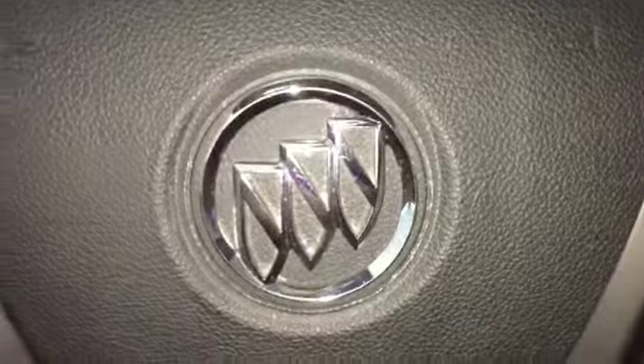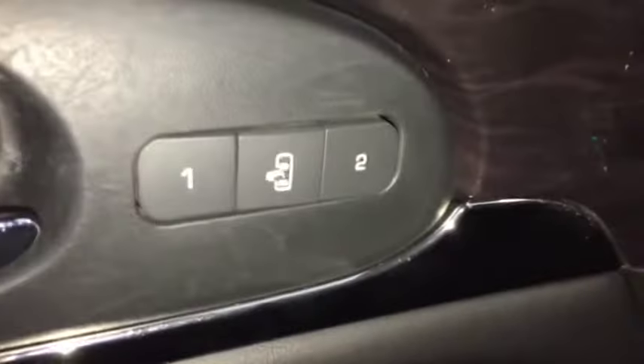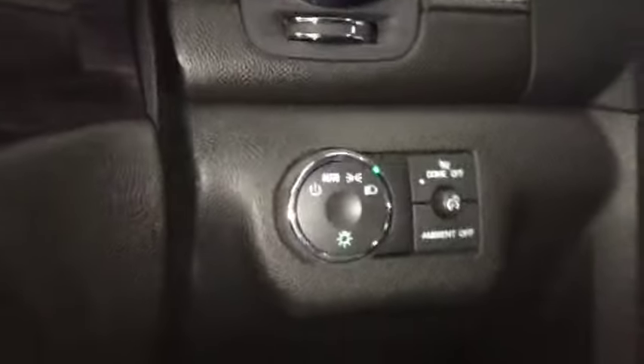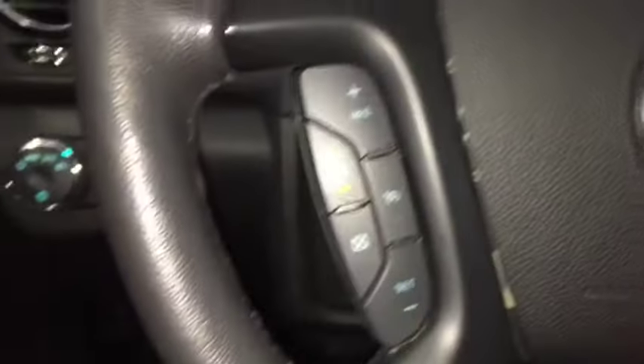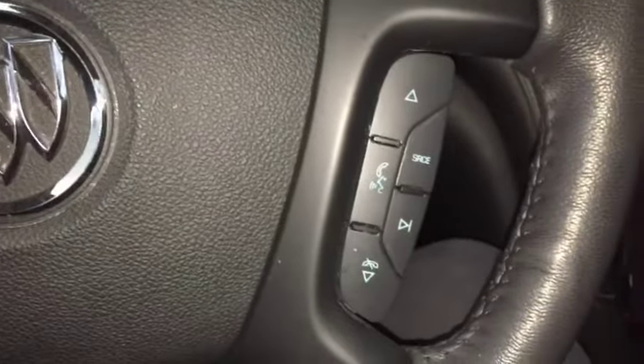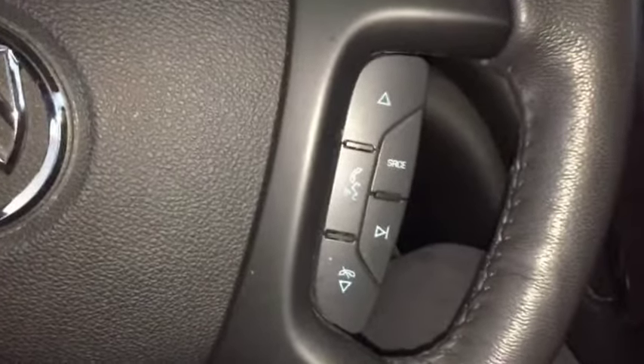This SUV comes with tons of features from 2015, some of which include seat memory, electric adjustable and retractable side mirrors, automatic headlights, heated steering wheel, cruise control, Bluetooth ready, and phone and media steering wheel controls.